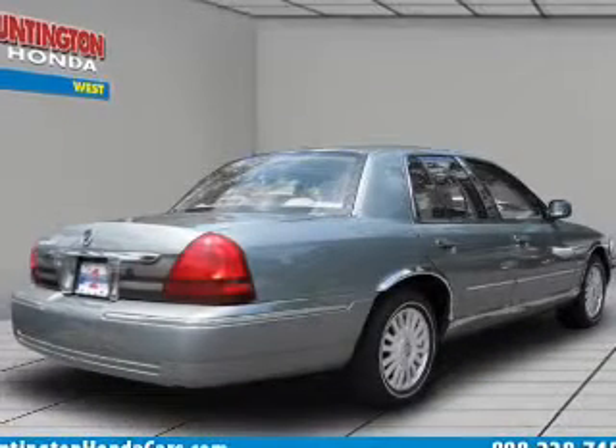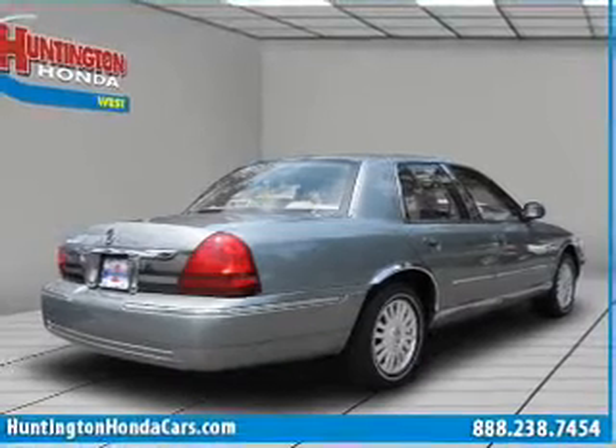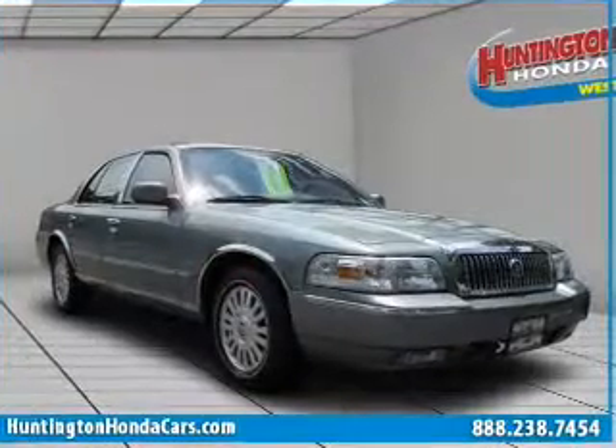With a powerful 8-cylinder engine connected to a smooth shifting transmission, premium wheels lend a distinctive appearance.